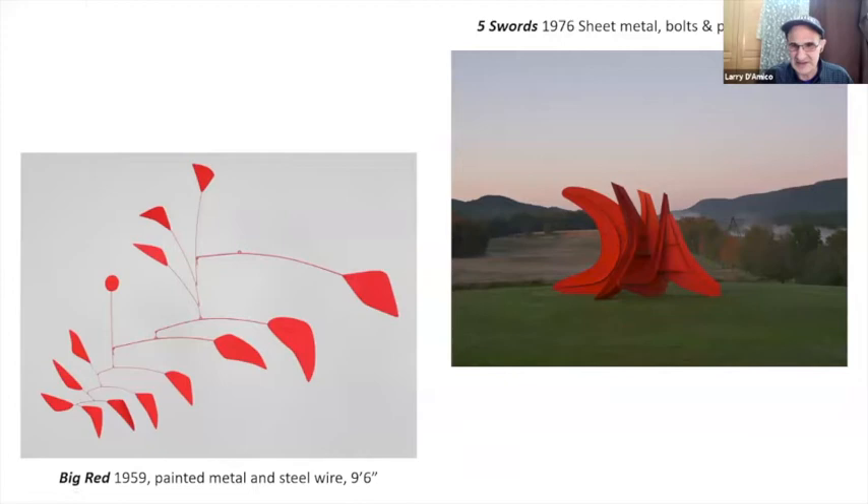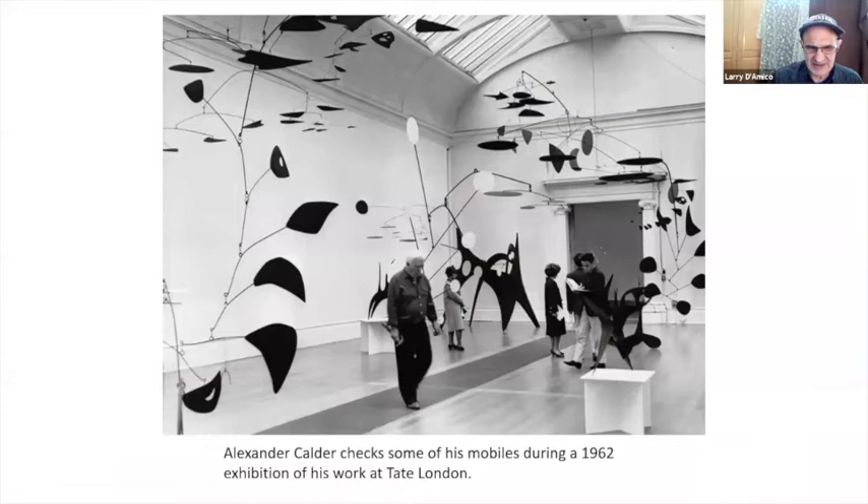This is another shot from Storm King — the Five Swords. And Big Red — it looks really petite, but the thing is enormous. It's actually nine feet six inches. Big Red is in the Whitney collection, so it won't be in the show in Manhattan, but there are a number of Calder mobiles in the MoMA show. And here's the man himself in 1962, tinkering with his mobiles as he was doing a big show at the Tate in London.